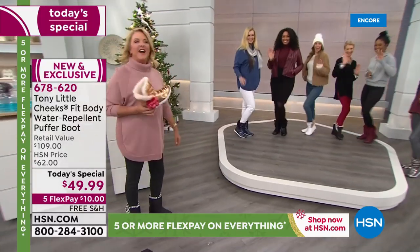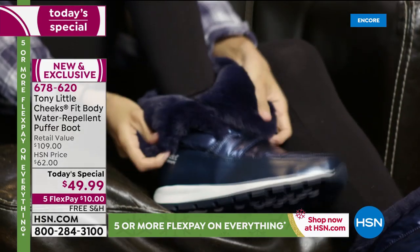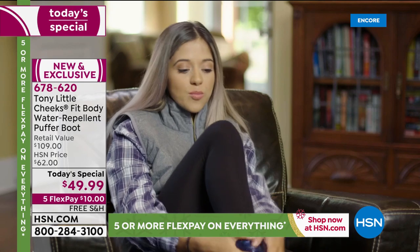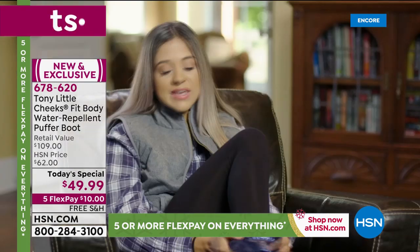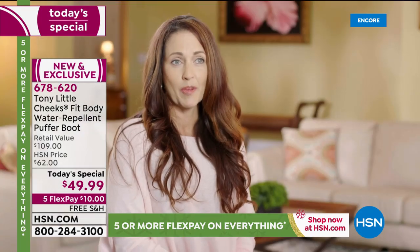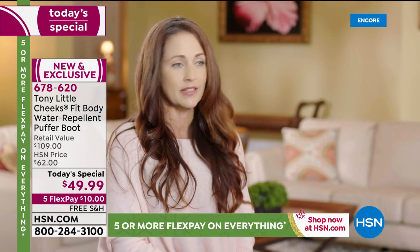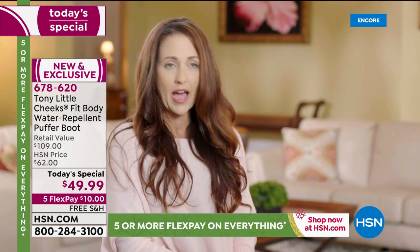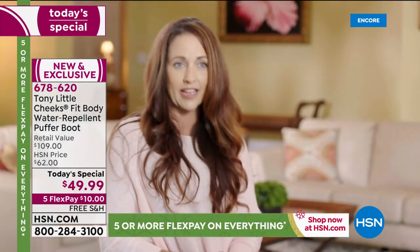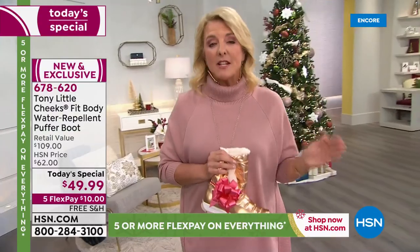Let's hear from our models. The Fit Body Boot is super versatile — the sides fold over, it's really lightweight, and it's water repellent, which is great if it rains a lot where you live. They're fashionable, fun, colorful, and can be worn with a bunch of different outfits. I tried the Cheeks Fit Body Puffer Boot today and they are amazing — so lightweight and comfortable, absolutely going to be my new favorites. Slip on and out the door in two seconds, great gel insole, lightweight, comfortable, breathable. You can flip the top down for a cute look — it's fashion meets wellness!